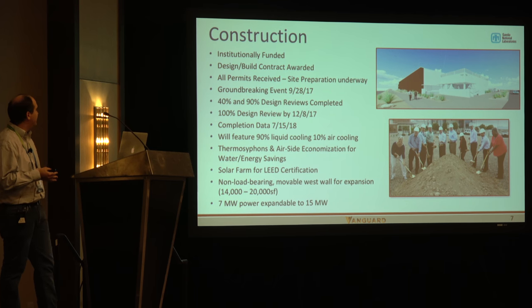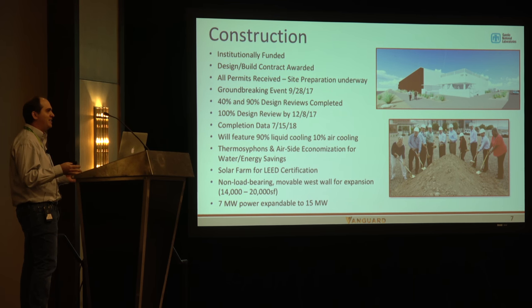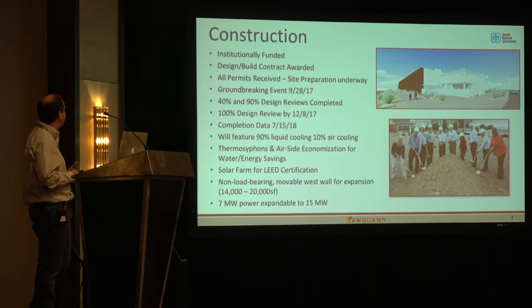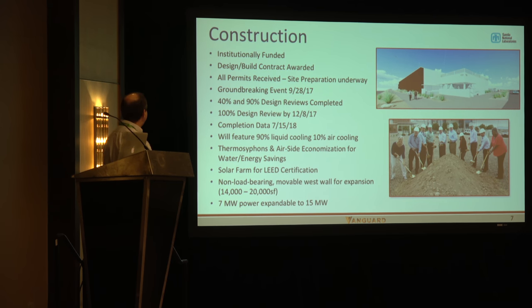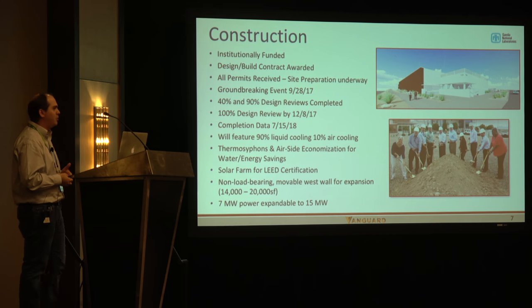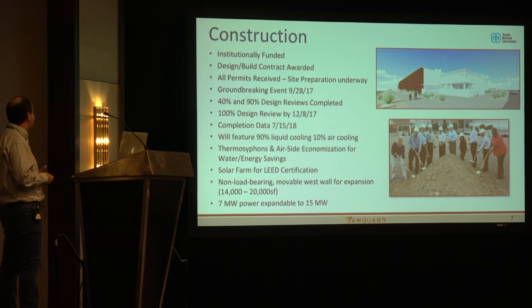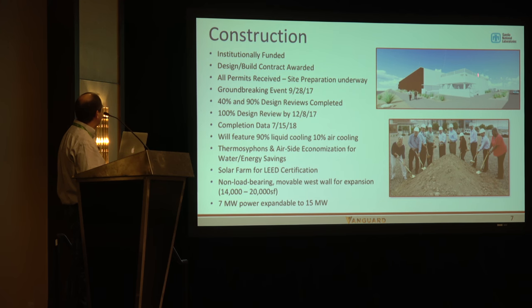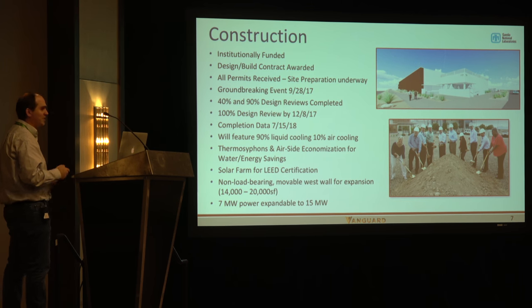The new facility is building onto what was originally the Red Storm building — one of the first Cray XT systems and one of the first large-scale 64-bit x86 systems. We're adding an energy-efficient data center with unique capabilities to improve energy efficiency and reduce cooling needs, designed to be primarily water-cooled, with expandable power infrastructure from 7 to 15 megawatts.